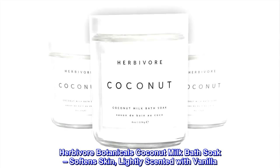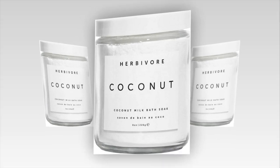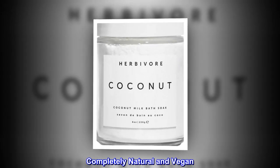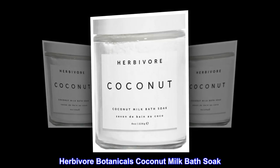Herbivore Botanicals Coconut Milk Bath Soak – Soften Skin, Lightly Scented with Vanilla. Completely Natural and Vegan.